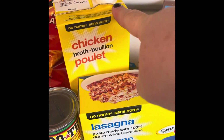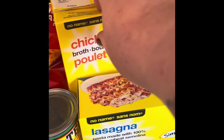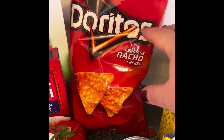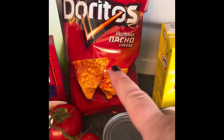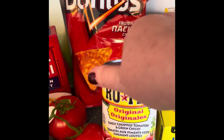I got three chicken broths because I have a couple of recipes coming up that I needed some chicken broth for. I got a family size bag of Doritos — I have a recipe coming up with chicken that I need those for.